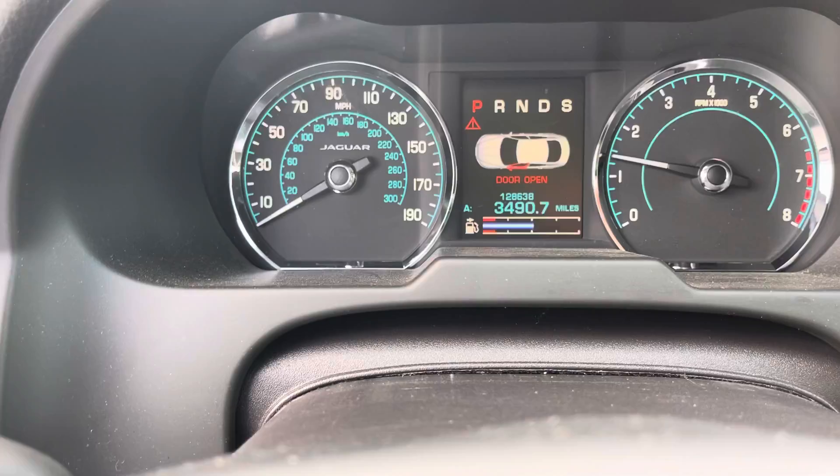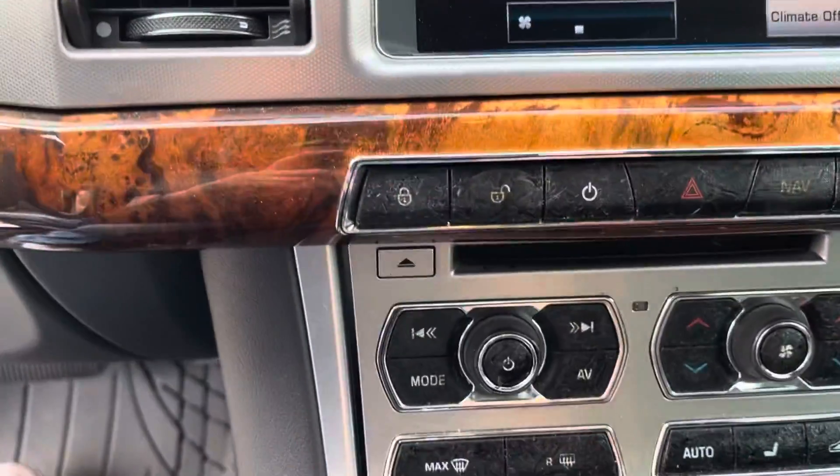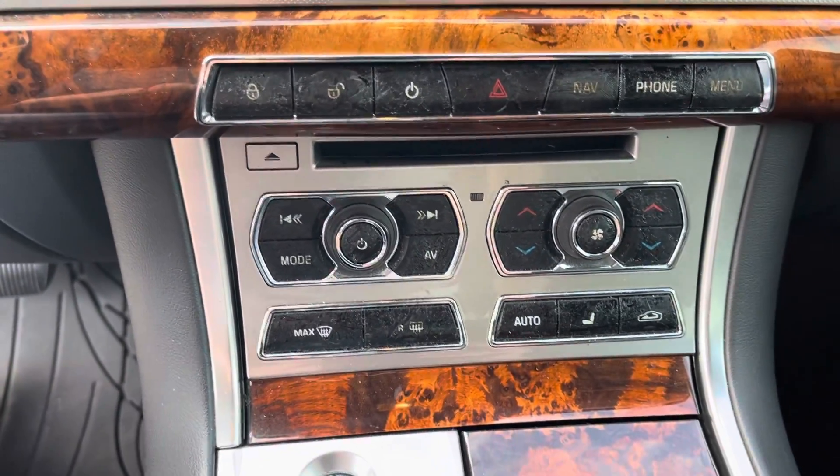Only 126,38 on the dash. You have your climate controls up here. You can also do your climate controls down here. You have dual climate control as well.